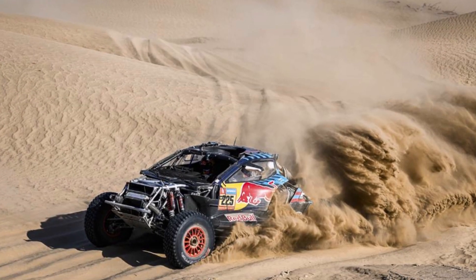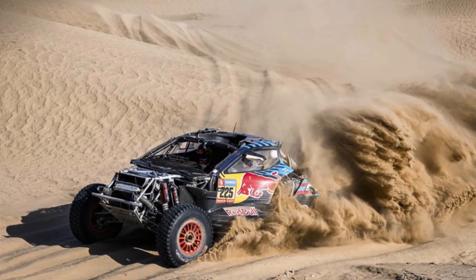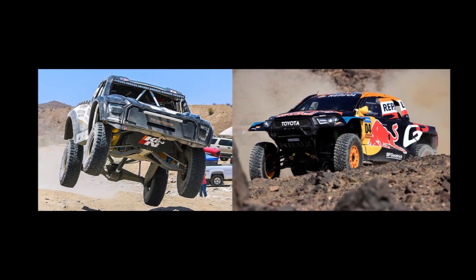Many of you ask for it every year. Now at the end of the Dakar Rally, we should do it. Let's compare the Dakar T1 Plus vehicles with Baja 1000 trophy trucks.